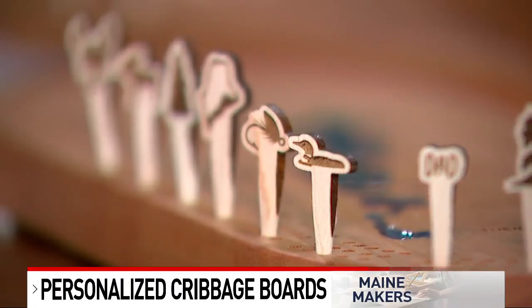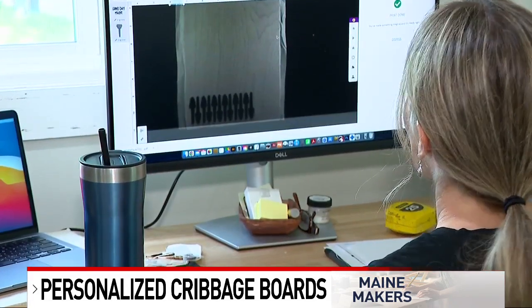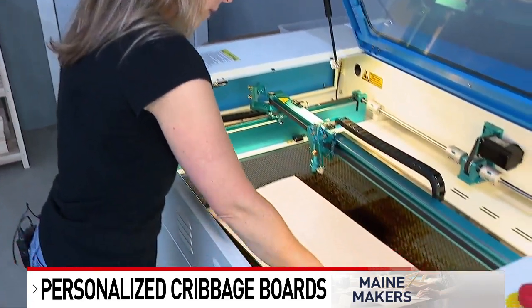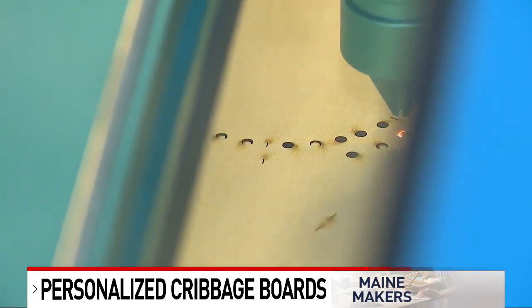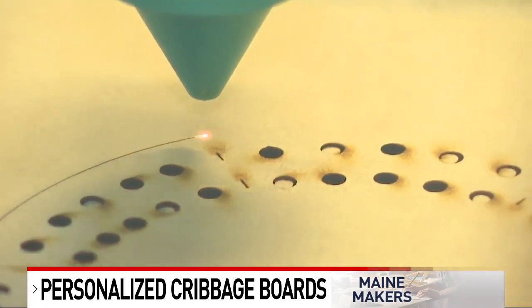We personalize it with names and we add animals and wildlife, so there's still that component of graphic design that I do with this, but it's just a little more rewarding to make something for someone that's useful and meaningful and serves a purpose.